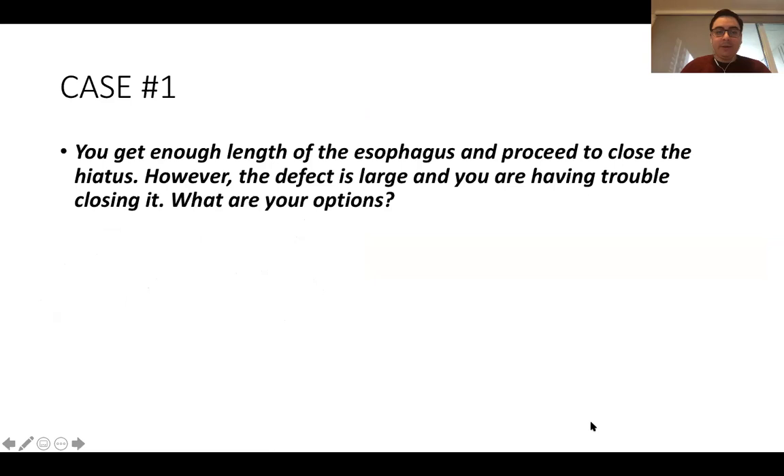You need to be careful with the lengthening procedure: you're creating a neo-esophagus from the stomach, and that tubularized stomach does not have the motility of the esophagus. If you make a really long Collis gastroplasty and do a full Nissen around it, patients are quite symptomatic with dysphagia. Try not to make it longer than a couple of centimeters.